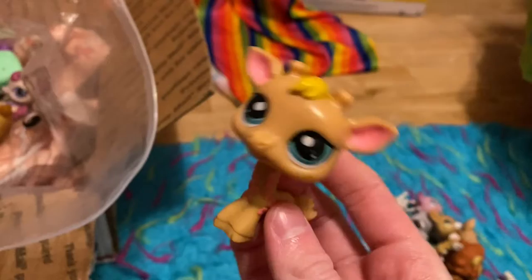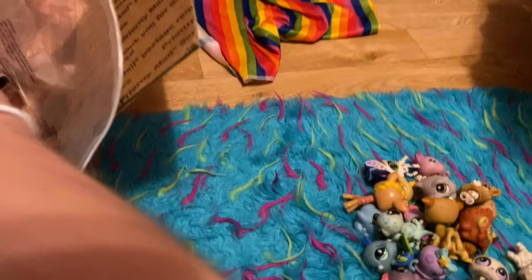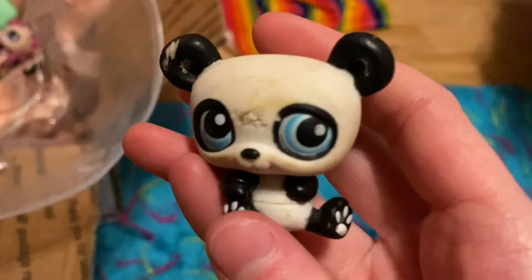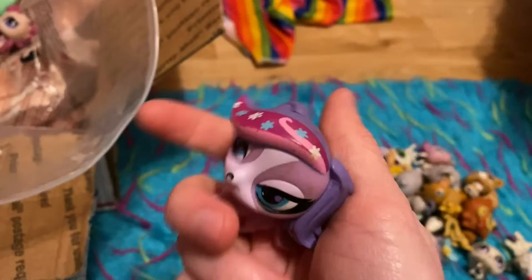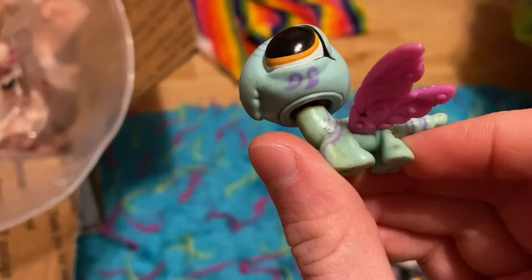Giraffe — oh, this is a McDonald's one. It's cute though. Another dog — I forgot what they're called. Ferret. A mouse, I guess. Another panda. An ugly new dog. A seal. Butterfly. Dragonfly.